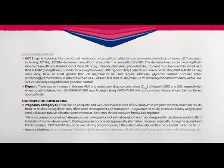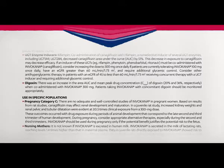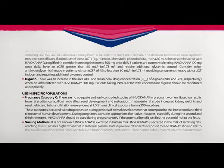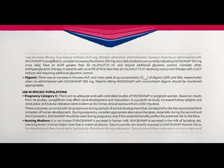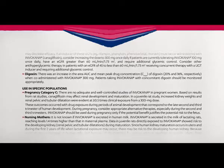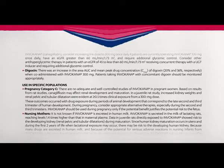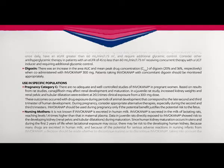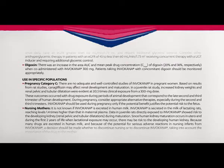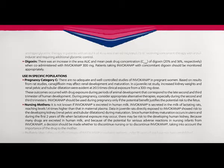Use in specific populations — Pregnancy Category C: There are no adequate and well-controlled studies of Invokana in pregnant women. Based on results from rat studies, canagliflozin may affect renal development and maturation. In a juvenile rat study, increased kidney weights and renal, pelvic, and tubular dilatation were evident at greater than or equal to 0.5 times clinical exposure from a 300 mg dose. These outcomes occurred with drug exposure during periods of animal development that correspond to the late second and third trimester of human development. During pregnancy, consider appropriate alternative therapies, especially during the second and third trimesters. Invokana should be used during pregnancy only if the potential benefit justifies the potential risk to the fetus.